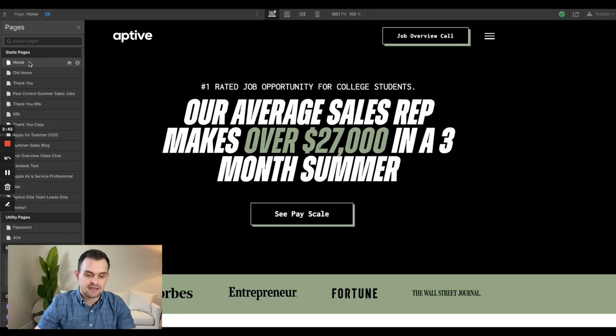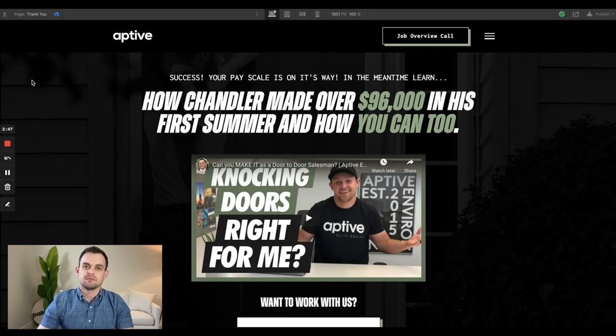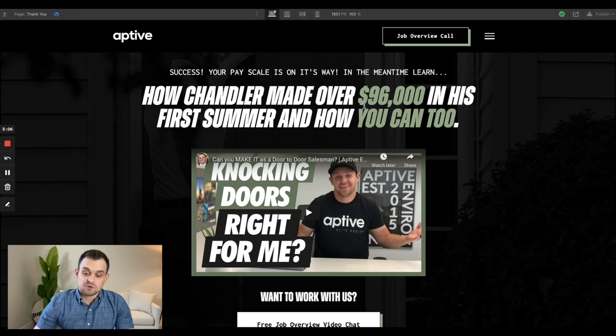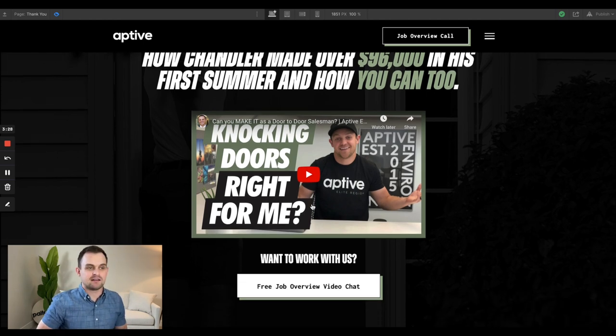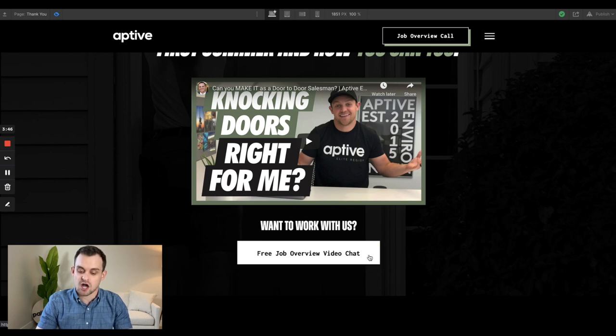Once you input your name and email, it bumps you over to a thank-you page. This is where a couple of things come into play with the effectiveness of this website — we have a lot of great content in the form of videos that are really powerful conversion methods. It says 'Success, your pay scale is on its way,' and it's going to be delivered to them in an email. But in the meantime, it says 'See how Chandler made over $96,000 in his first summer and how you can too.' Chandler is my brother, and this video is really powerful, explaining what the job entails, what you can expect, and showing the experience of a couple of different sales reps. It's a really powerful way to help people feel comfortable with your company and then convert them into our main call to action: scheduling a free job overview video chat.